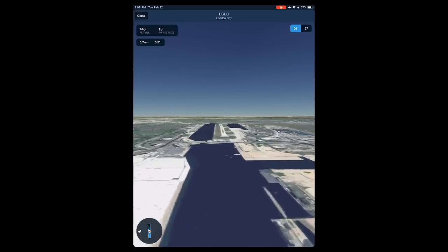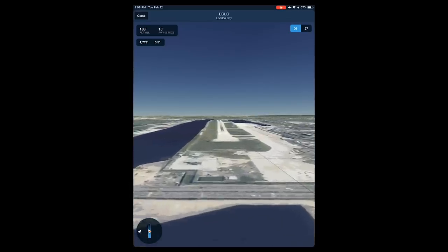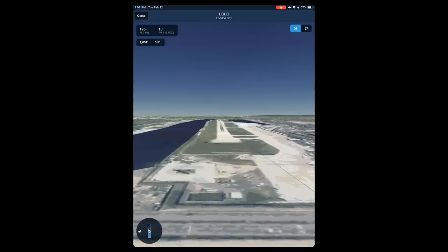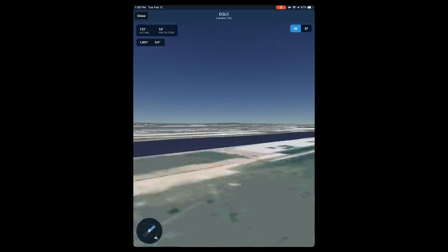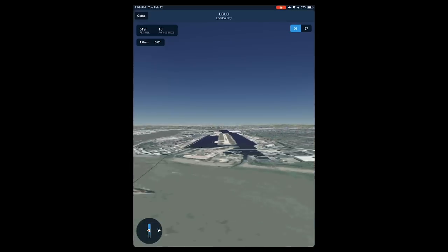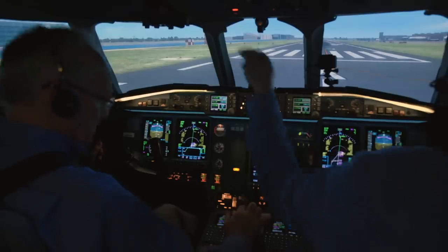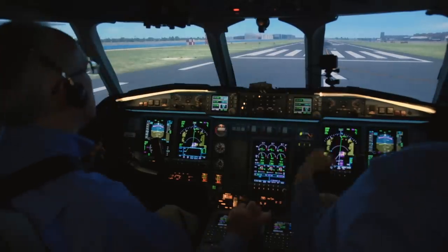Here's what the airport looks like using ForeFlight's 3D airport view. This shows the 5.5-degree glide path from one mile out and it helps us see why flying into London City is a challenge. In this video we'll do a takeoff and a landing. This is the third video in our series about challenging airports.